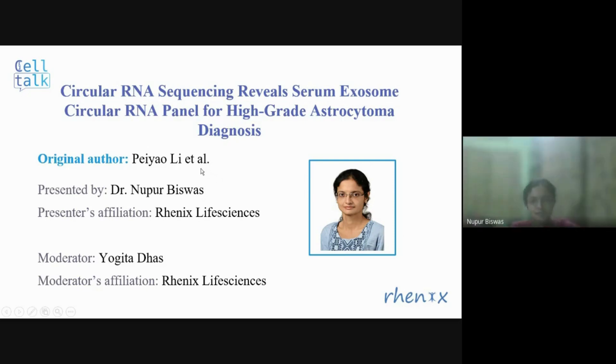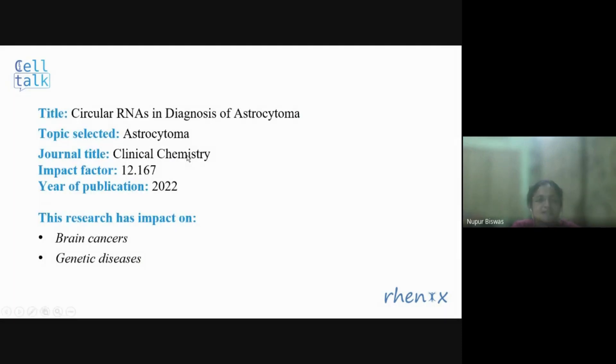Thanks, Jagitha, for the nice introduction. Welcome, everybody. Today I am going to talk about a research article titled Circular RNA Sequencing Reveals Serum Exosome Circular RNA Panel for High-Grade Astrocytoma Diagnosis. It is published by Pyo Lee as first author along with other authors, in the journal Clinical Chemistry in the year 2022. This journal has an impact factor of 12.167.